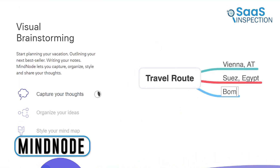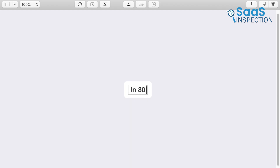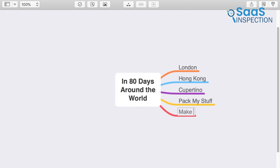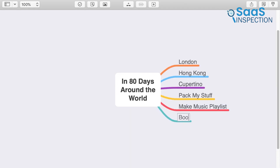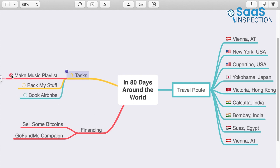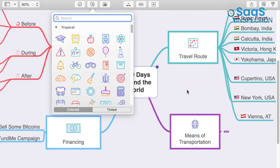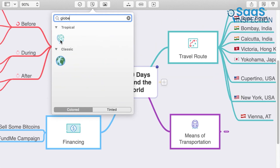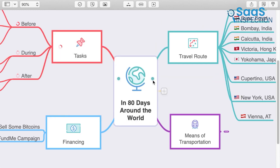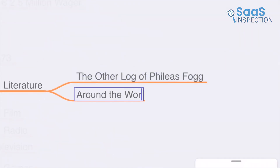Here is now Mindnode, which helped us capture, organize, and style our thoughts efficiently. We started by quickly jotting down ideas using the quick entry feature, ensuring nothing was missed. We organized our ideas with outlines and visual tags, which added context and structure to our mind map. Using themes and stickers, we made our maps visually appealing and easy to follow.